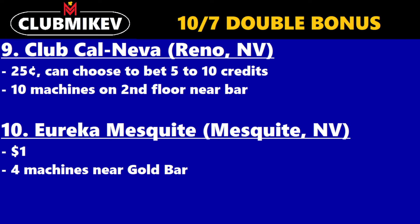The last two are outside of Vegas. The ninth casino that has 10-7 double bonus is Club Cal Neva in downtown Reno, Nevada. I have not been to this place. Apparently they have 10-7 double bonus, so it'd be interesting if somebody in the area can confirm it's there, but VP Free 2 says it has it. Quarter denomination, you can bet 5 to 10 credits — so it kind of acts like a 50-cent denomination as well. You can find 10 machines on the second floor near the bar.